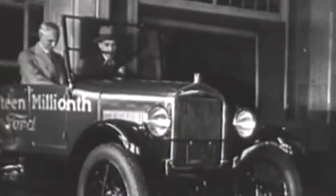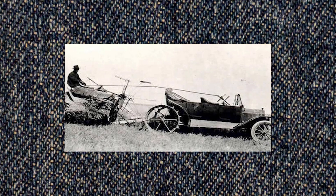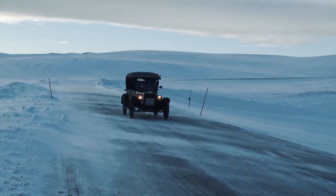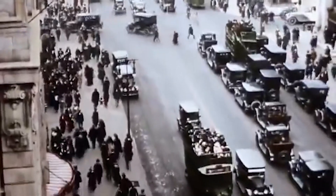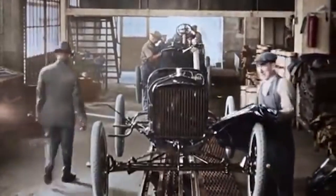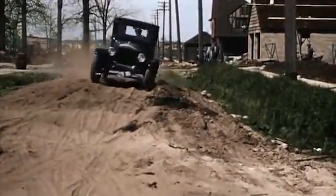The Model T was a versatile car that could be adapted to many different uses, including farming, delivery, and even snow plowing. It was also available in a variety of colors, unlike many other cars at the time that were only available in black. Ford's vehicles were so successful that it became a symbol of the American auto industry and helped to transform the way people lived and worked.